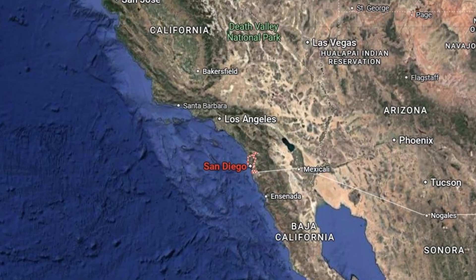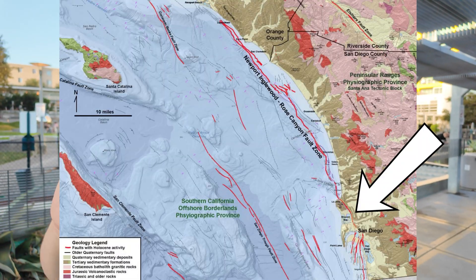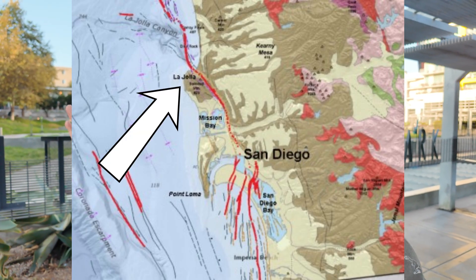Hey everybody, welcome to Earth and Time, a channel where we study human and earth history. Today we're somewhere where those two places intersect. I'm in downtown San Diego, California, visiting the Fault Line Park right behind me. Today we're going to talk about the Rose Canyon Fault Zone — the fault zone that runs through downtown and heads all the way up to La Jolla, California. We'll see some cityscapes, beautiful ocean views, and get to the highest point in the greater San Diego area.